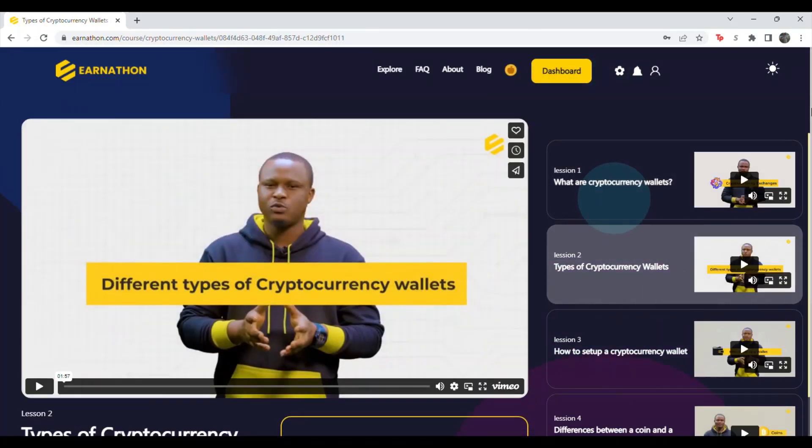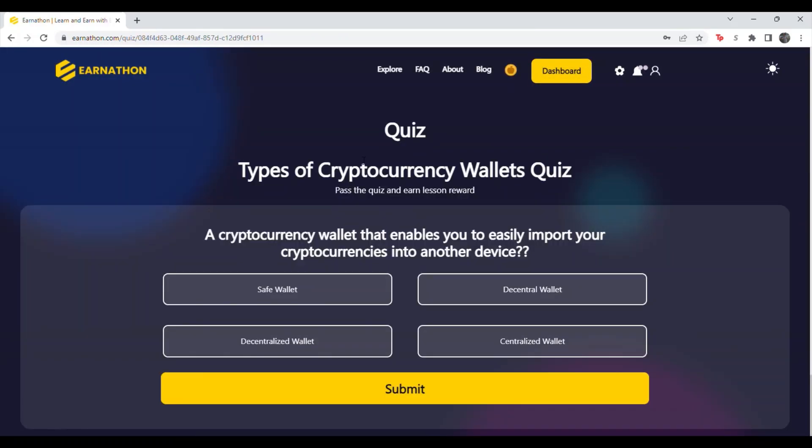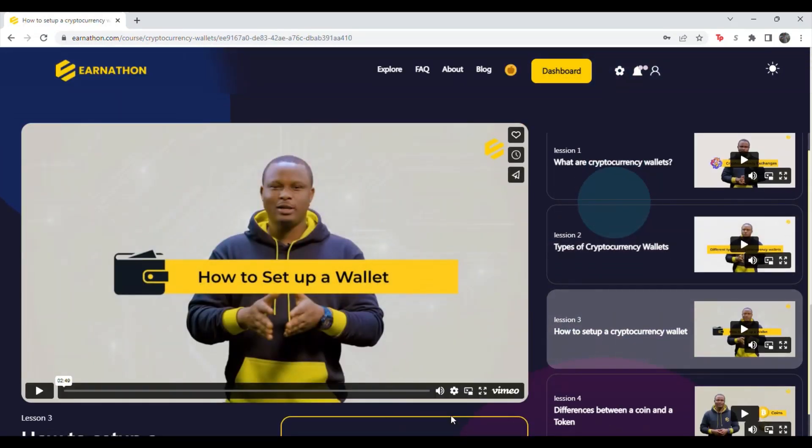Then you'll want to hit lesson two, then scroll down to take the quiz again. Question two: a cryptocurrency wallet that enables you to easily import your cryptocurrencies into another device — and the answer is a decentralized wallet. Don't worry about watching the videos, just answer the questions as I give them to you.